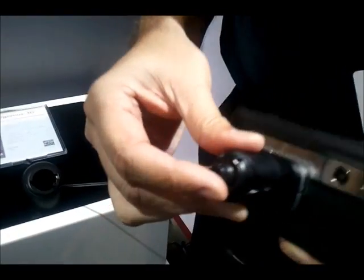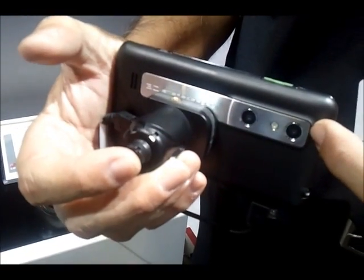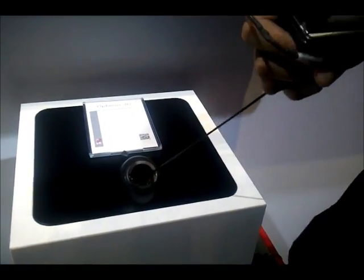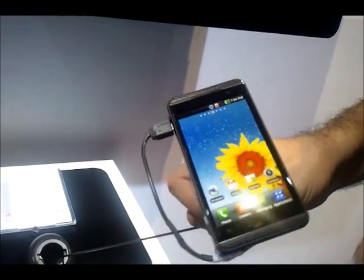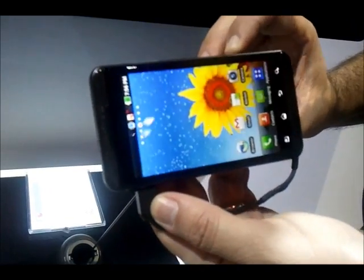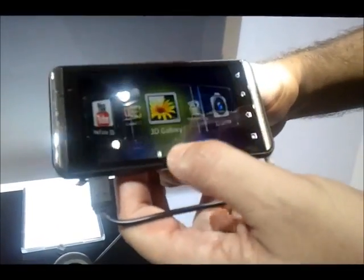The cool thing about it is, you can look in the back — just like you did on the D-Slate — you've got the dual cameras here for 3D recording as well, and a front-facing camera. Unlike the Slate, on this one you won't need your 3D glasses. This one actually uses what's called a parallax barrier, which allows you to watch 3D content without having the glasses.